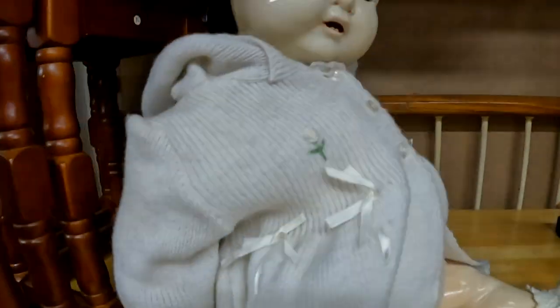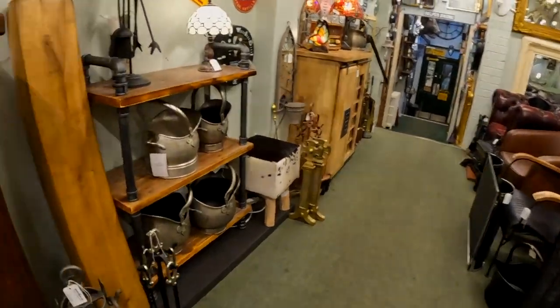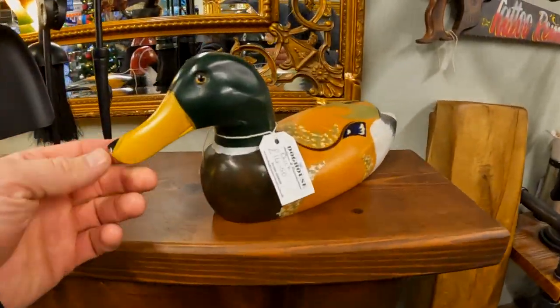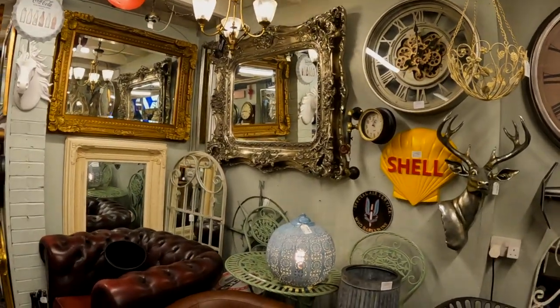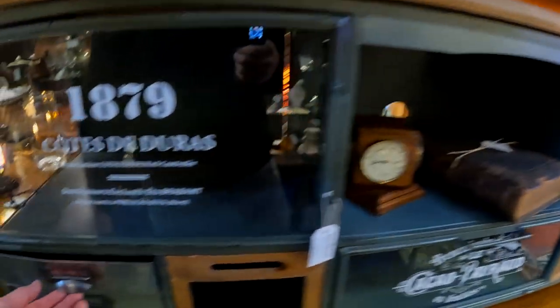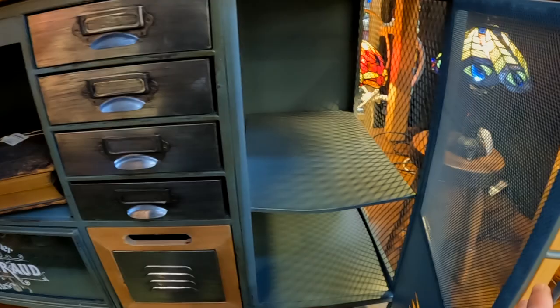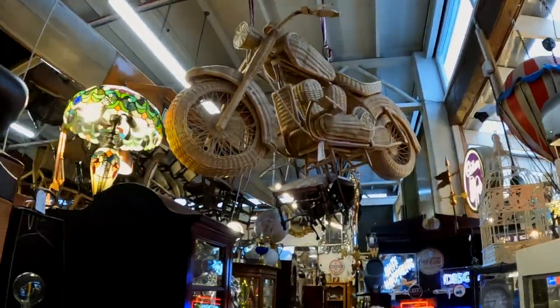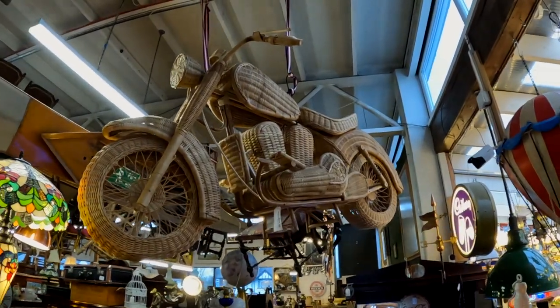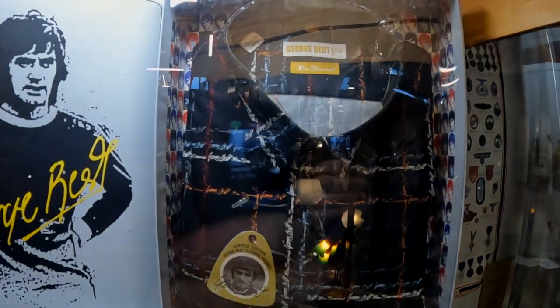Oh wow, proper nice room. So cool — there's so much in here.